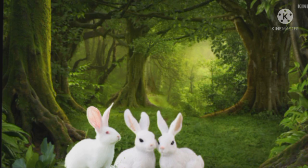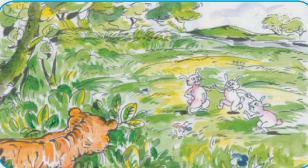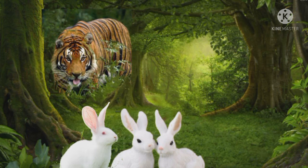In a forest, three rabbits live together happily. Inside the forest, they enjoy by singing, dancing, playing together, etc. One day, a tiger watches the rabbits play.